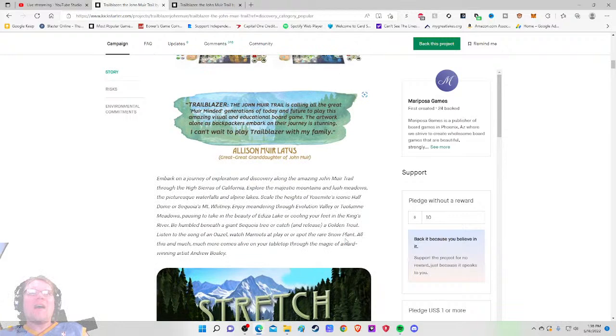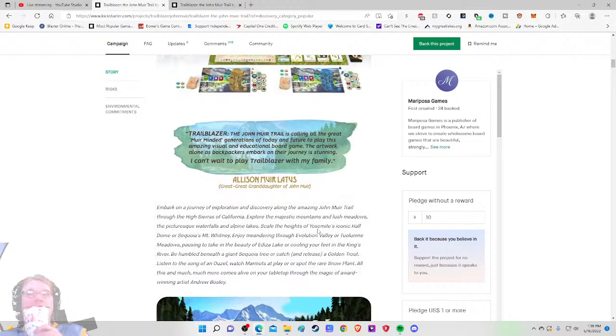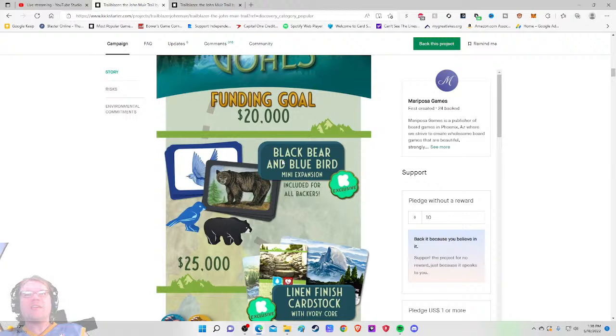Embark on a journey of exploration and discovery along the amazing John Muir Trail through the high Sierras of California. We're talking about expansions already — Blackbird and Blue Bear — and there are little animal meeples! I did not realize that. It's a mini expansion that's Kickstarter exclusive, which is a great reason to back now as opposed to the retail version.